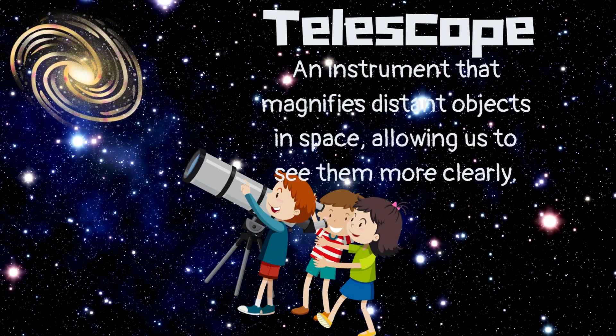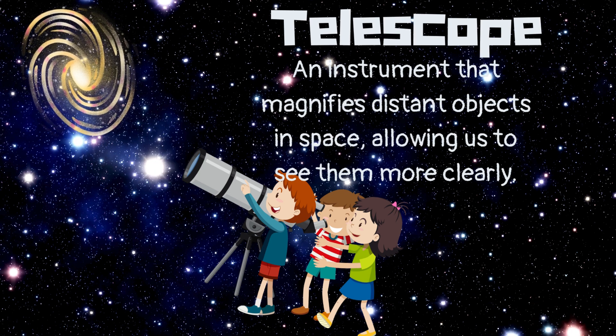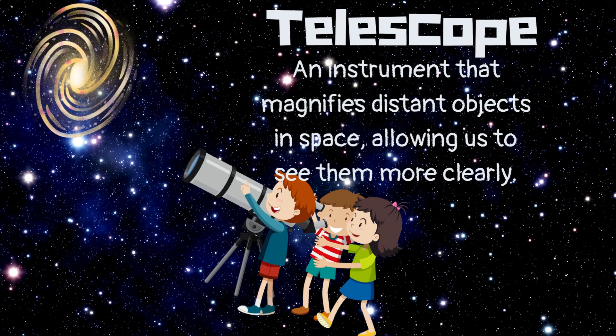Telescope. An instrument that magnifies distant objects in space, allowing us to see them more clearly.